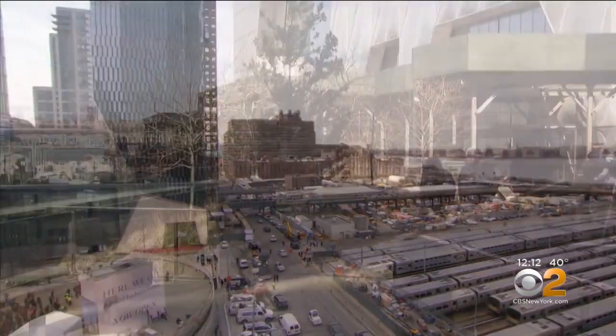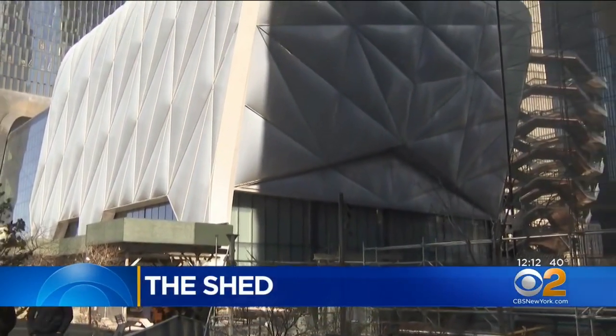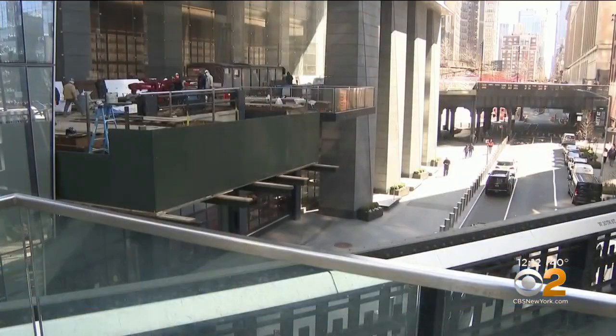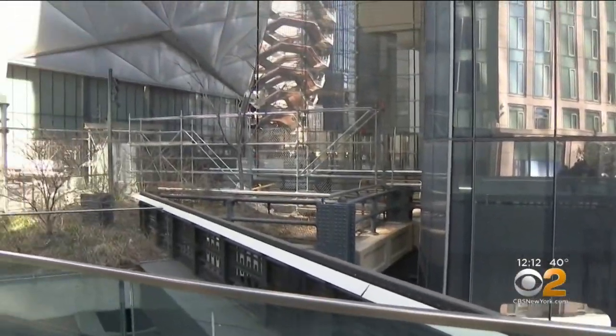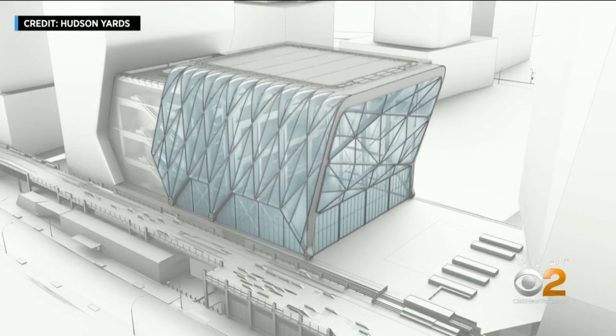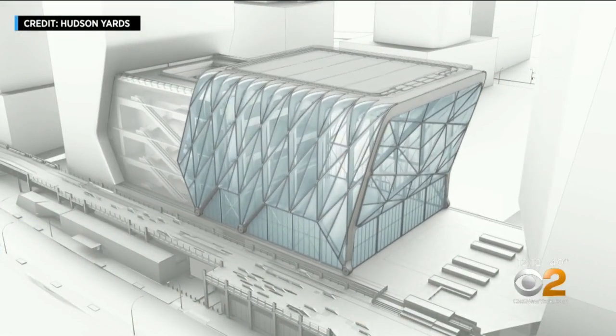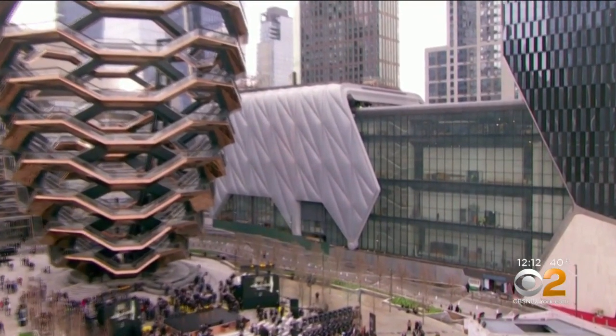Where the High Line meets Hudson Yards now stands a 200,000 square foot performing art space known as the Shed. Located in the new Bloomberg building, named for the former mayor who made a $75 million donation, the futuristic eight-level structure has a movable outer shell that can roll on wheels into the Shed's outdoor plaza, doubling its footprint as an indoor venue for shows and exhibitions.